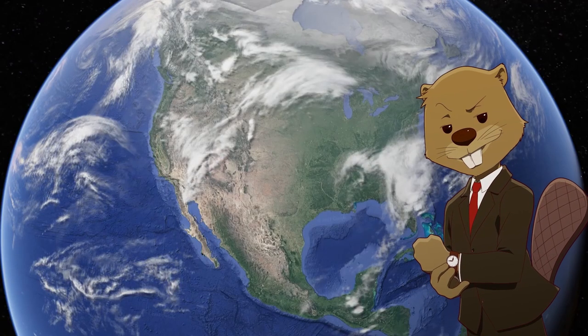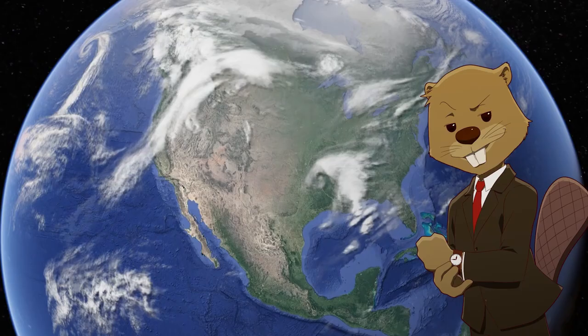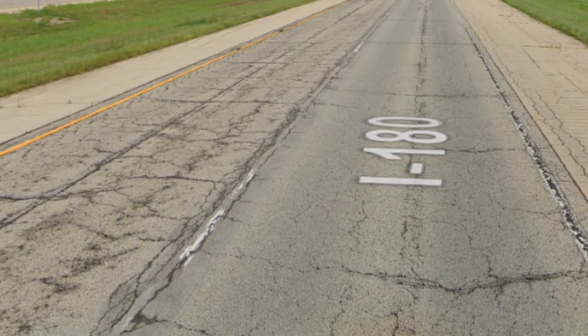Now obviously nothing can justify this absolute joke of an interstate, but apparently it's a very pretty drive, so if you want to just explore and you're in the area, it does seem quite cool. It also seems like a really good place for new drivers to practice highway driving, as long as they're okay with the constant bumps and potholes.